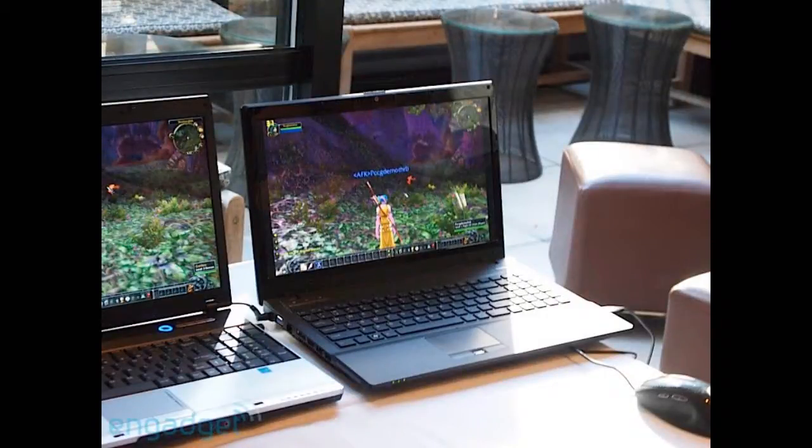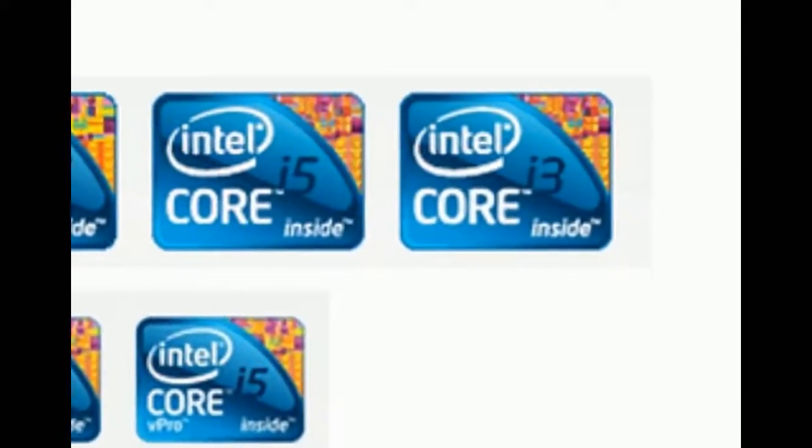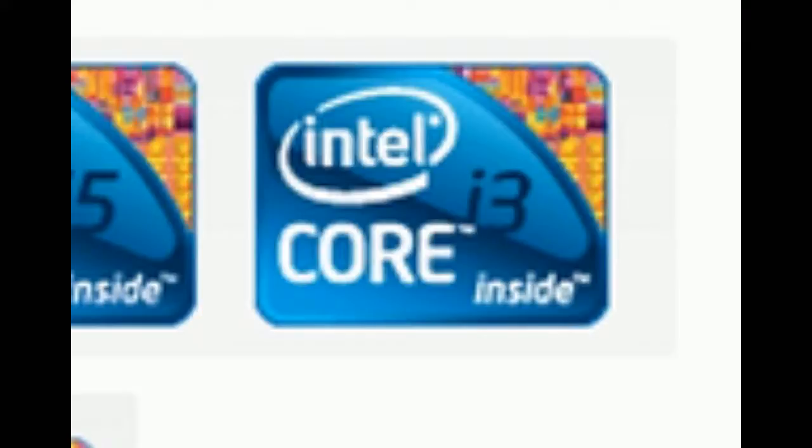So all this is running off the integrated graphics within the CPU. Although the desktop version of the i5 is a quad core, the portable version will be just dual core. And like their older brothers or sisters, they will use hyper-threading.